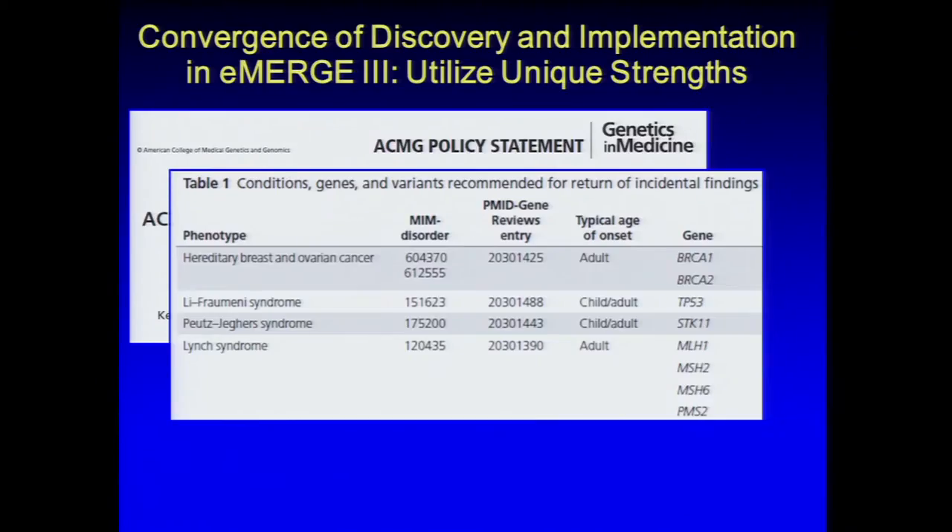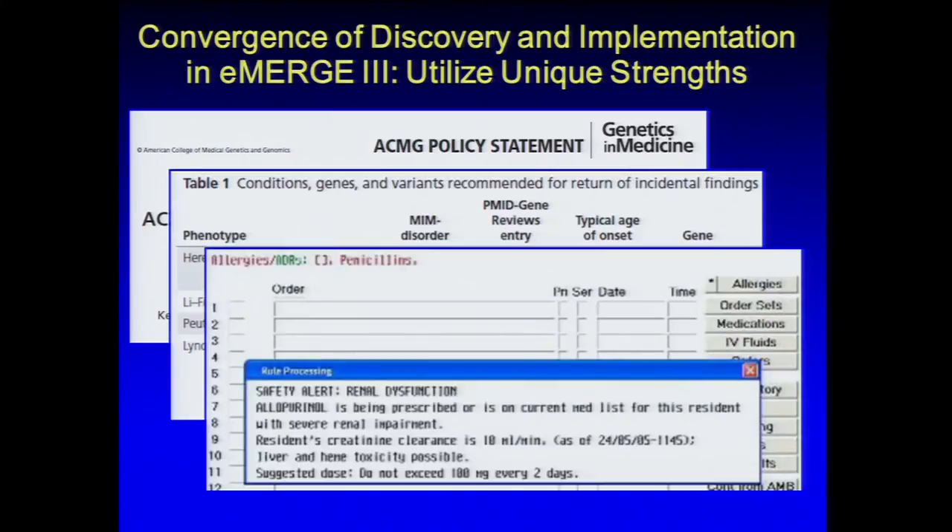This has also been turned on its head in the PheWAS — phenome-wide association study — where one strong variant is examined across a variety of medical record phenotypes to determine what else it's associated with, providing hints about other diseases or functional pathways. A 2013 Nature Biotechnology paper showed a systematic comparison of PheWAS and GWAS data, identifying a number of new associations. Another interesting approach looked at mechanistic phenotypes outside of EMR phenotypes, using other ontologies and functional annotations of genes to get hints about disease mechanisms.